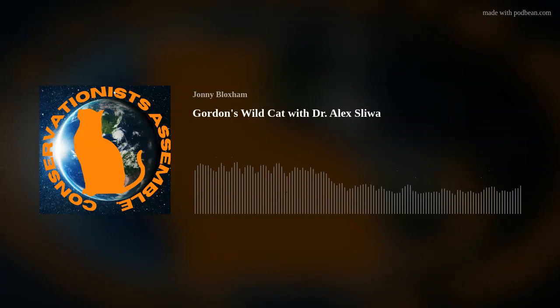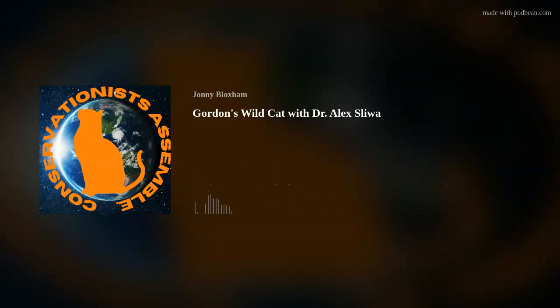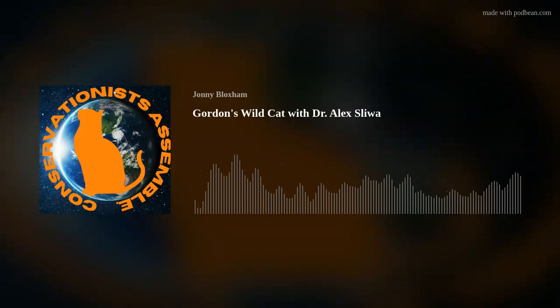Hello to all you wildlife warriors! It is time for another episode of the Conservationists Assembled podcast, where we team up with the earth's mightiest defenders to learn about the diverse species and landscapes that make our planet so incredible. Today's episode is all about the Gordon's wildcat, and we've got an extra special guest who's an expert on these little felines. Let's give a warm welcome to Dr. Alex Sliwa.